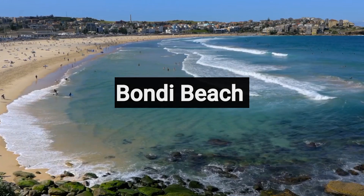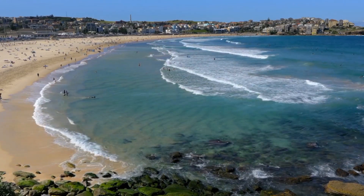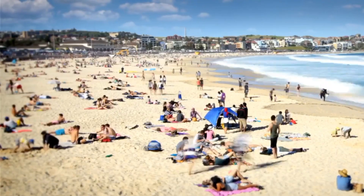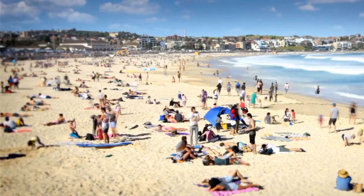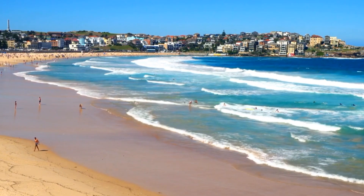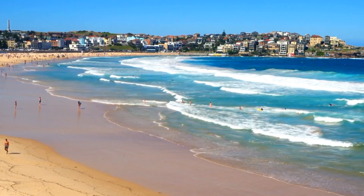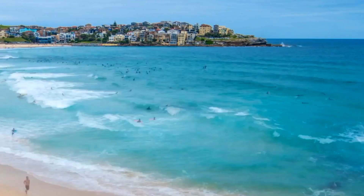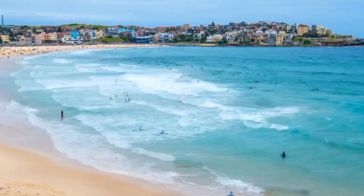Number 7: Bondi Beach. Bondi Beach, an iconic destination in Sydney, beckons with its golden sands and vibrant atmosphere. Renowned worldwide, this coastal gem offers something for everyone — catch a wave or sunbathe on the sandy shores. The Bondi to Coogee Coastal Walk offers stunning views of the Pacific Ocean. Explore local markets, cafes, and boutiques nearby. Lifeguards ensure safe swimming, and the Bondi Icebergs ocean pool promises a unique experience.